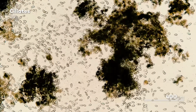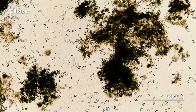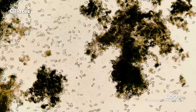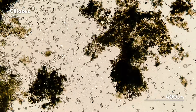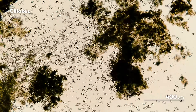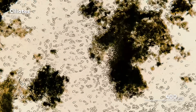But for ciliates, galvanotaxis is fundamentally different from those two other forms of motion. Chemotaxis and phototaxis are both behaviors that give ciliates some kind of benefit — steering them towards food or light for photosynthesis, or away from threats like predators and UV damage. Galvanotaxis doesn't steer ciliates to any obvious purpose or advantage; it is just something that happens, a function of the way that ciliates themselves are built, not something that was selected for by evolution through natural selection.